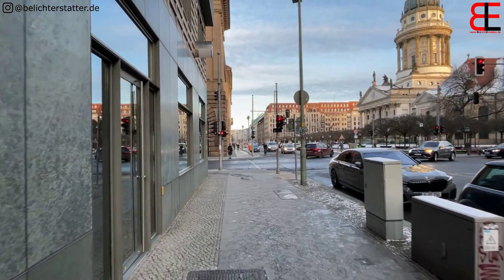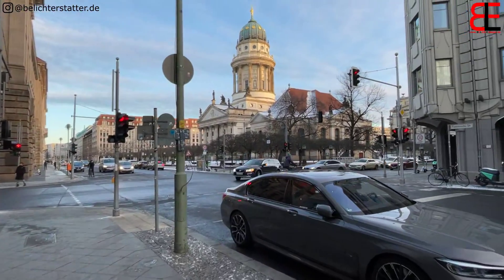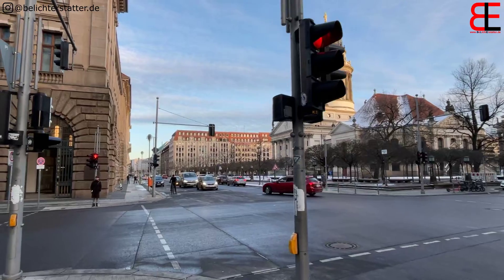Wenn man das dann hinter sich gelassen hat, dann kommt man am Gendarmenmarkt an. Für viele einer der schönsten, wenn nicht gar der schönste Platz in ganz Berlin.